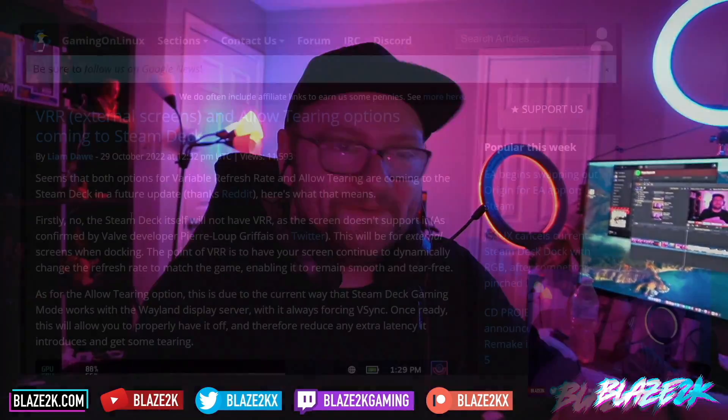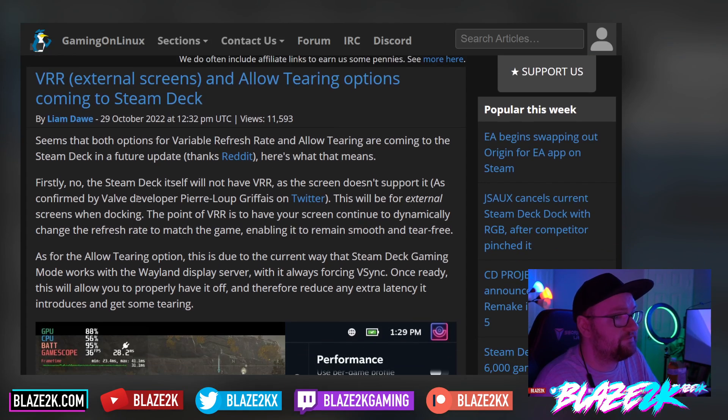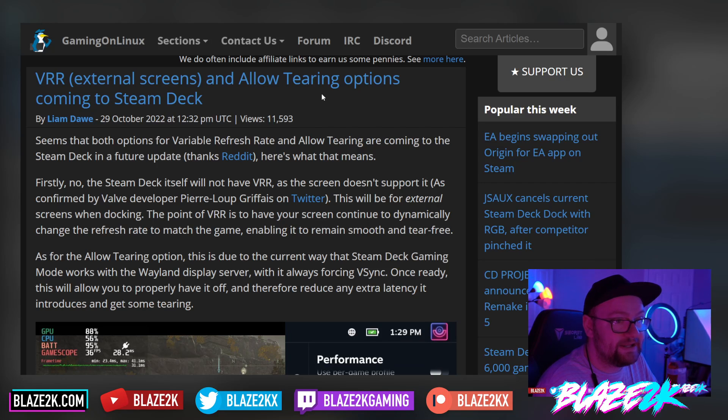To be clear, VRR is for external screens only, and allow tearing options are coming to the Steam Deck in a future update. The Steam Deck's own screen does not support VRR, as confirmed by Valve developer Pierre Loup Griffais on Twitter — this will be for external screens when docking. The point of VRR is to have your screen dynamically change its refresh rate to match the game, keeping it smooth and tear-free.